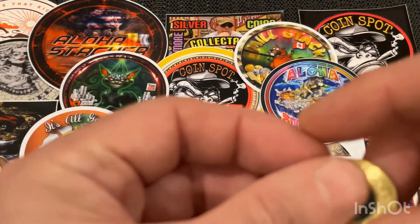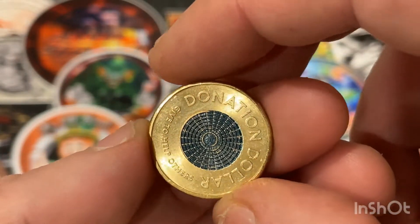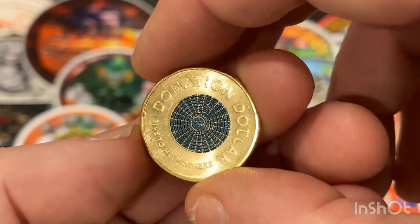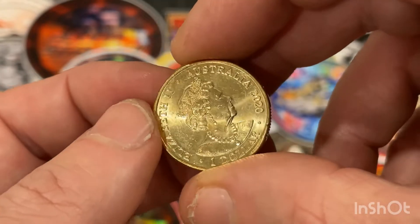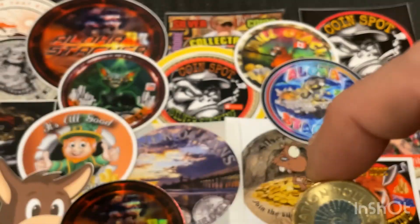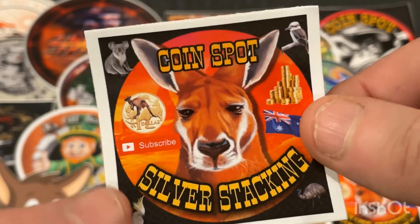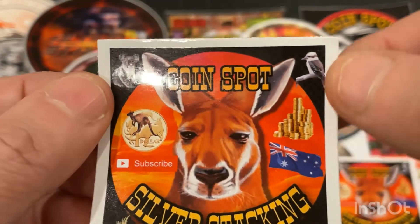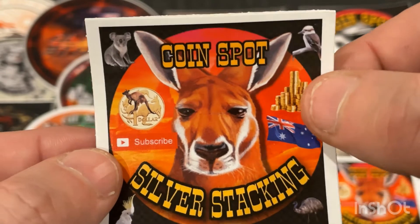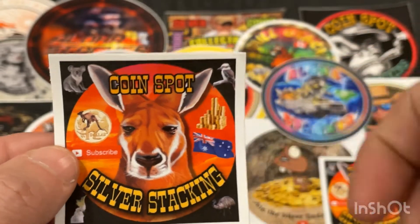The second prize is the elusive donation dollar. These are sort of being hoarded by people — very hard to come by. This one came out last year, straight out of circulation. That'll come with it, and you'll get the smaller sticker here. It's got the koala, kookaburra, cockatoo, and emu. It's got the $1 coin, the flag, and a stack of coins. So that'll be second prize.